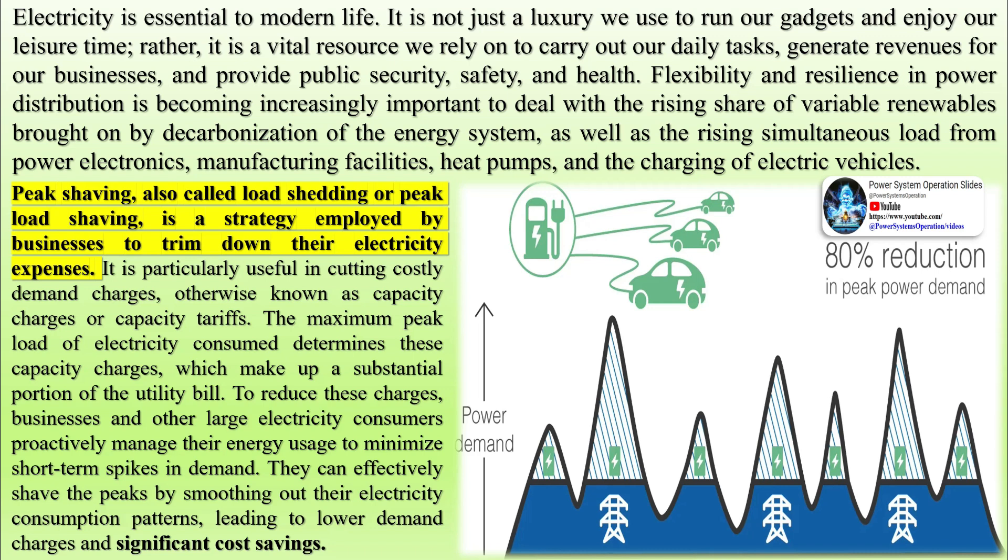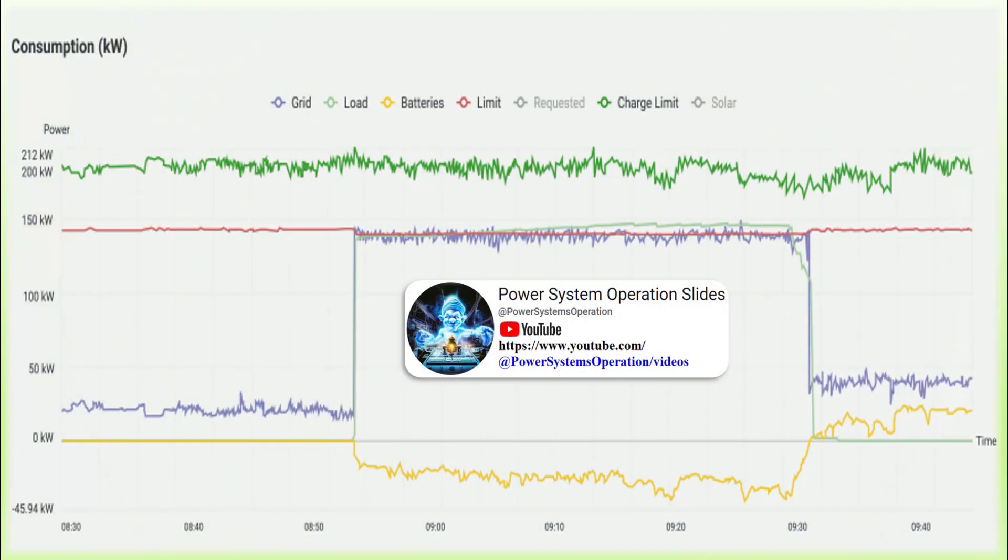Peak shaving, also called load shedding or peak load shaving, is a strategy employed by businesses to trim down their electricity expenses. It is particularly useful in cutting costly demand charges, otherwise known as capacity charges or capacity tariffs. The maximum peak load of electricity consumed determines these capacity charges, which make up a substantial portion of the utility bill.